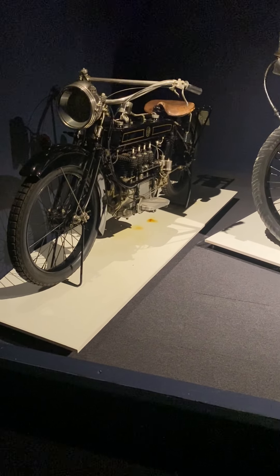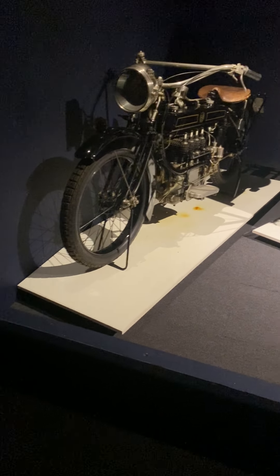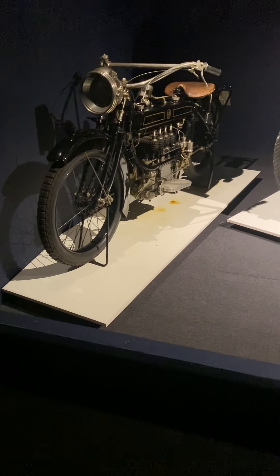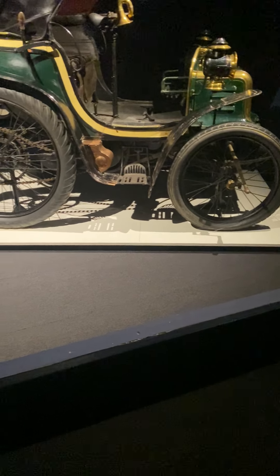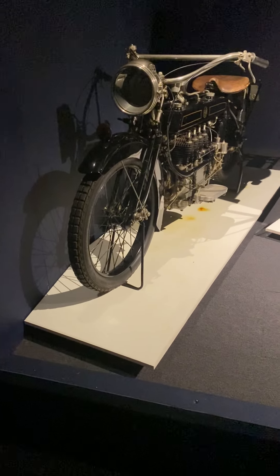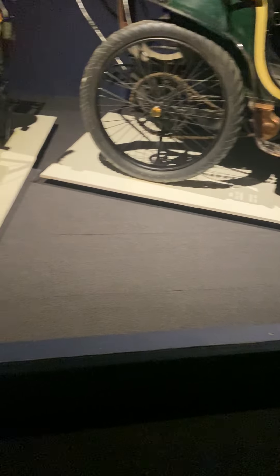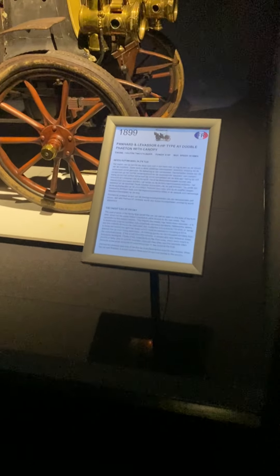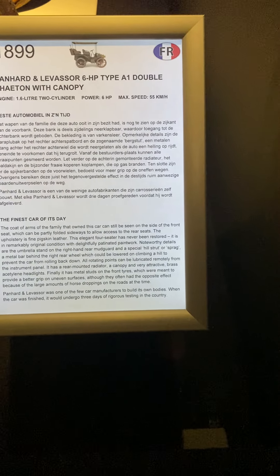See that lever there — the crank. That's how you start the engine, so you have to turn it first. But normally it's at the front. Oh look, nice copper detail there — yeah, for the ketting, a chain. Beautiful. France car — the finest car of its day.